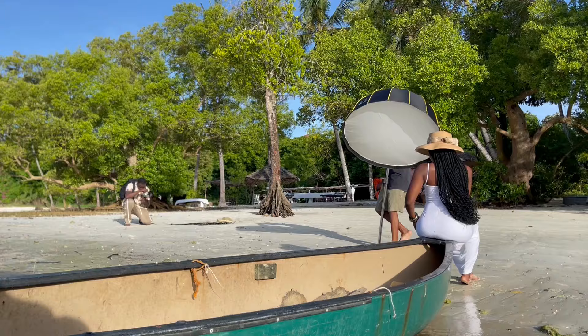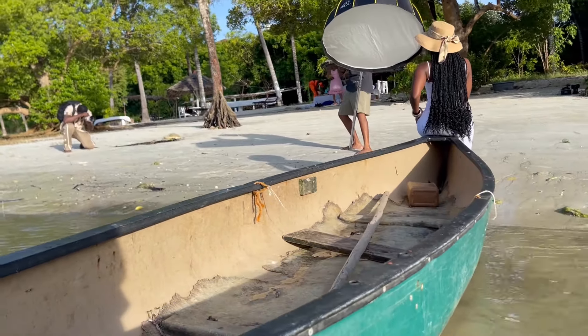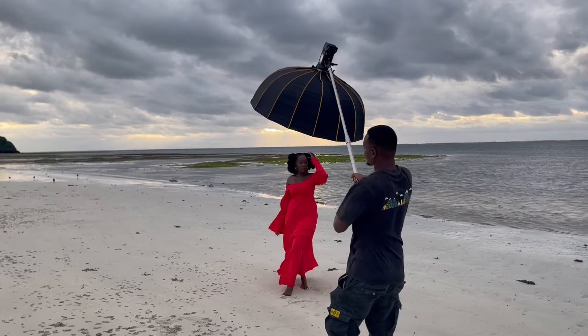The first shoot was a baby bump shoot, but I'm not going to show it on this video because it was a private shoot. What I'm mostly showing are the projects we did — we did them on Saturday because that was my last day in Mombasa, though not my last ever, because I will always go back to the coast.